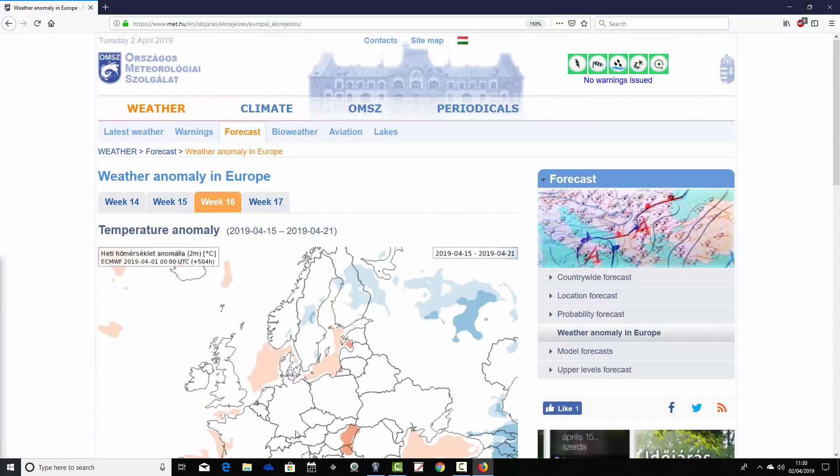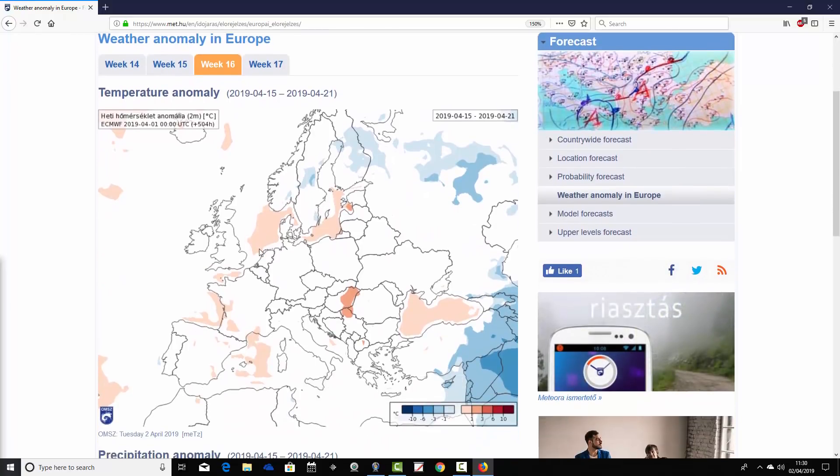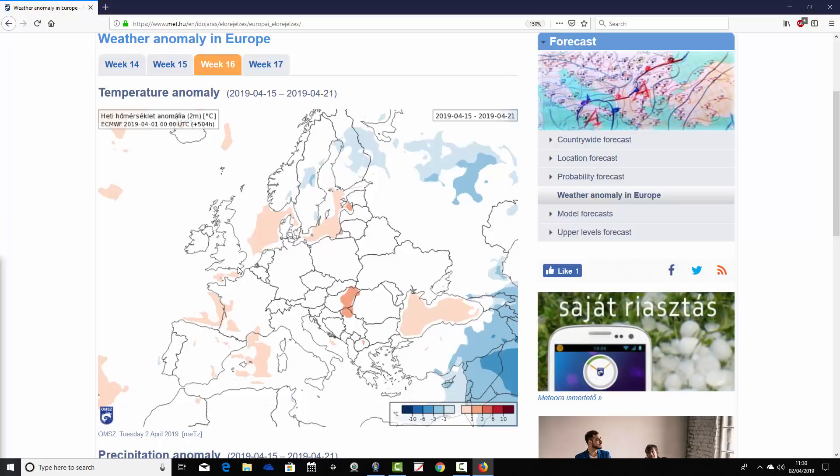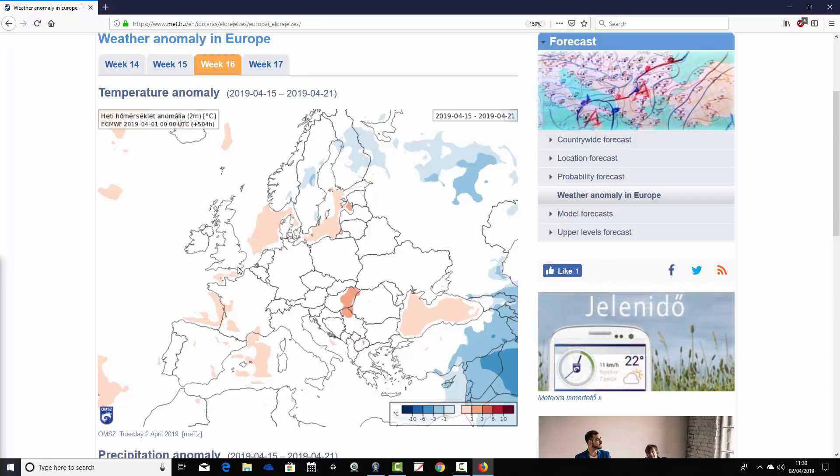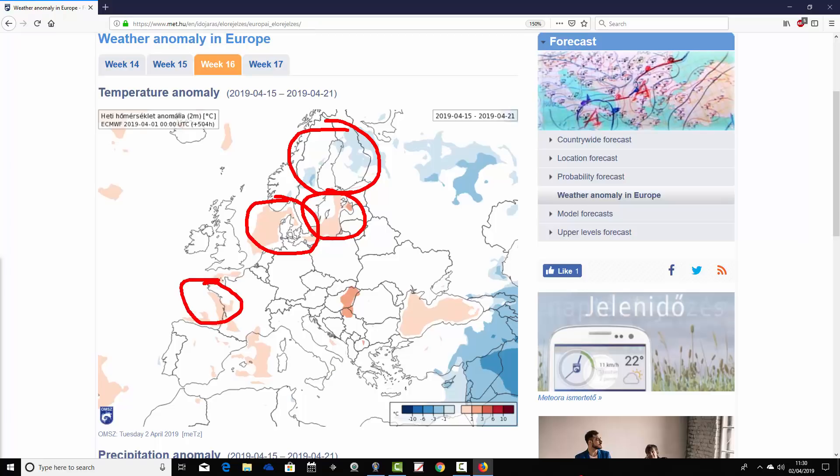Moving to week three — week 16 of the year, the 15th to the 21st of April — the signal starts to weaken as usual. We're seeing a lot of white, telling us that the temperature anomaly is either very close to average in most parts of Europe, or more likely the signal is weakening. In northern Scandinavia it's looking a bit below average. Otherwise, there's slightly above average around the North Sea, over toward the Baltic Sea, and the Bay of Biscay looks a little bit milder than average. Broadly, it is still a relatively mild outlook — the model just has a weaker signal.